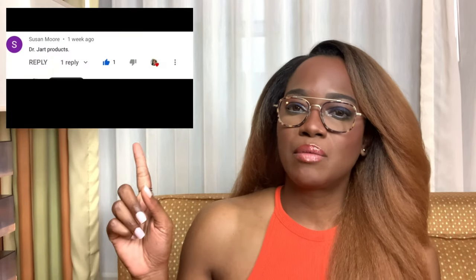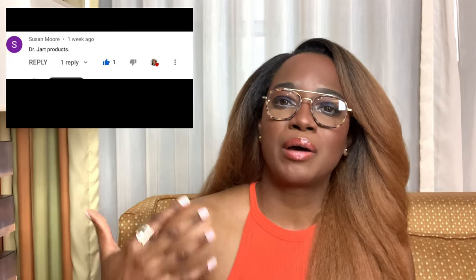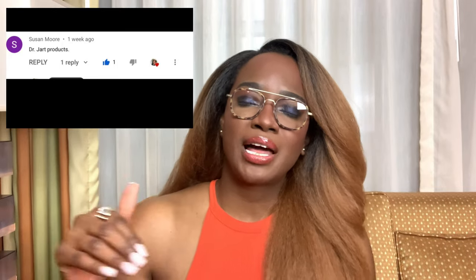I wanted to say a huge thank you to Suzanne Moore who asked me if I can bring the truth about Dr. Jart — she left this under my Truth Behind La Mer video. It really does allow me to have some direction on the course you guys want me to take. We're going to talk about the brand itself, go into some of the cult favorite products, and then talk about the key ingredient behind Dr. Jart's brand.